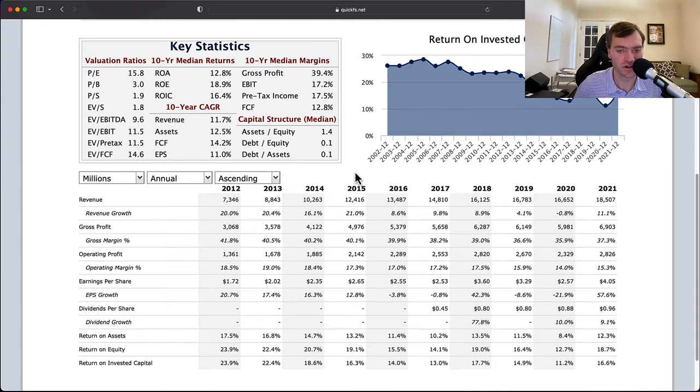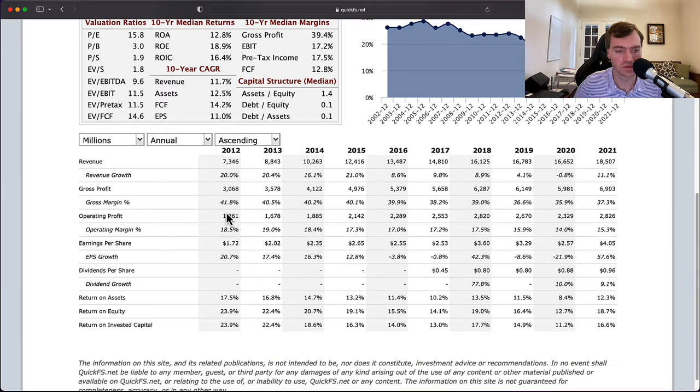Everything here is set up to be a very attractive future return. With that said, we can see over the last decade that the first four years had 20% revenue growth, but then the next six years all had below 10% revenue growth. So besides 2021, it's possible that future growth isn't going to be double digits — maybe something in the range of 8% or 6% instead of 11%. You'd have to do your own analysis there. But gross profit more than doubled over the decade, operating profits more than doubled, and EPS more than doubled — reflecting very solid double-digit EPS growth.